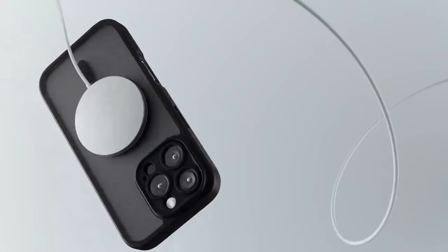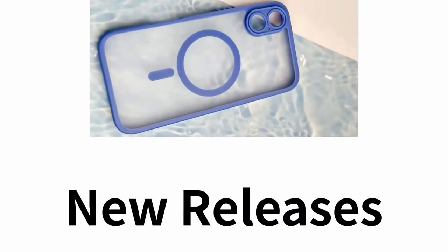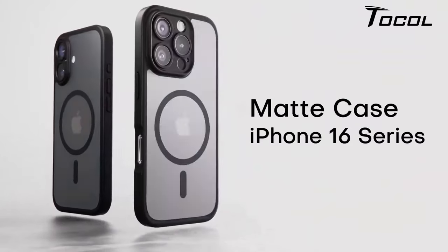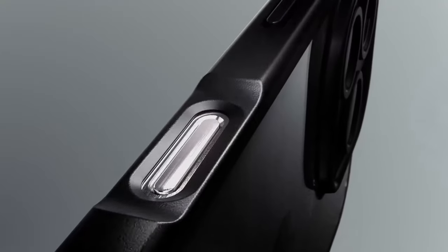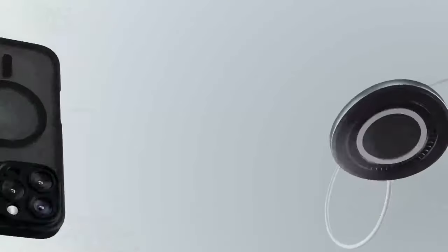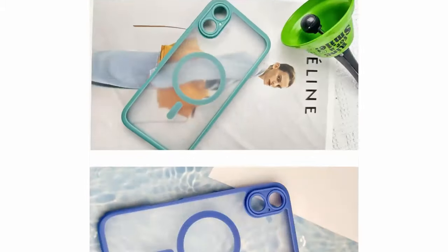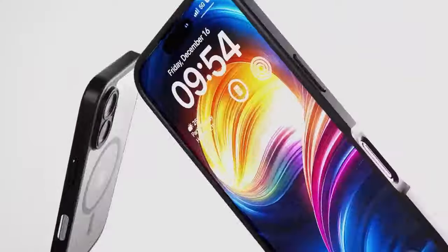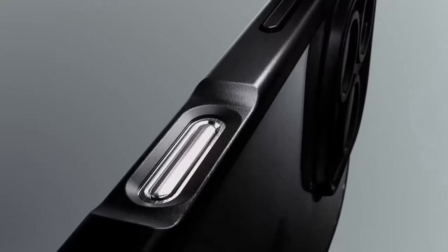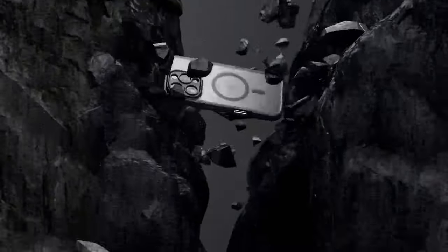Protection is where this case shines. The military-grade drop protection comes from a 4-layer TPU cushioning system with 360-degree airbag technology, safeguarding your phone from drops as high as 15 feet — serious peace of mind for those accidental slips. For the camera lovers, Tocall goes the extra mile with an integrated camera surround that's 0.8mm higher than the lens. All of this comes in a slim, sleek design. The matte surface with nano-oil repellent coating feels silky smooth while offering a solid grip, thanks to the granular side frame. It's ultra-thin at just 0.05 inches, so it keeps your phone looking stylish without adding bulk.